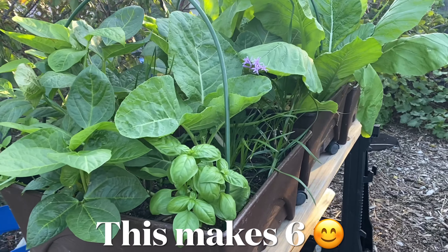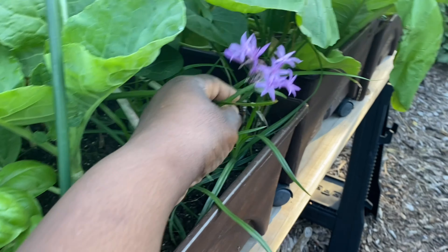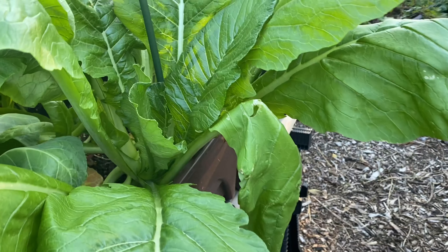Over here are three more grow boxes. You can see that the society garlic I propagated is doing well. It's great — beautiful bloom. Look at those greens, just gorgeous.